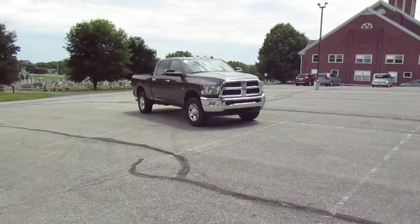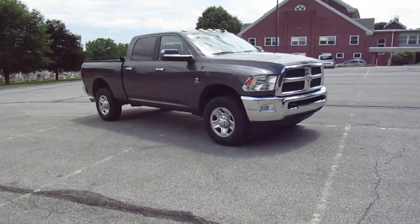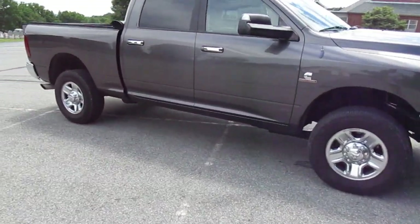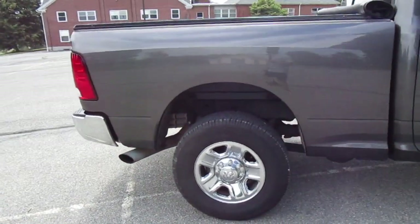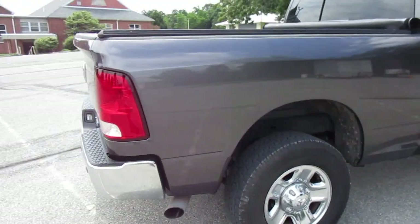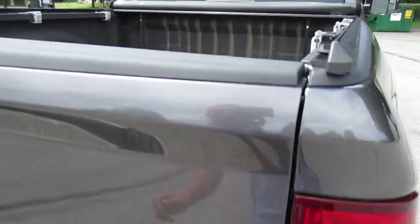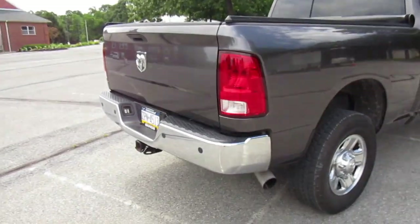I'm sure you can tell by the video already, but this is a 4th gen — a 2014 Ram SLT truck. It is crew cab, short bed, 4-wheel drive, automatic obviously. It has the 2nd level interior package. We bought this from a dealership with 50,000 miles, got a good deal on it. It was a trade-in from an older couple in their 70s that had a 5th wheel camper they pulled to Florida every fall, so it hasn't spent a winter in PA.